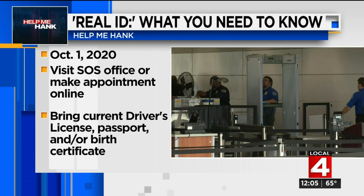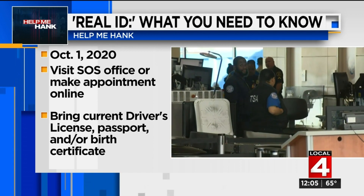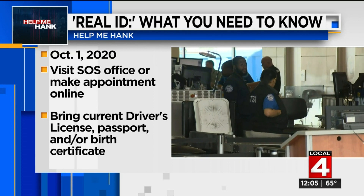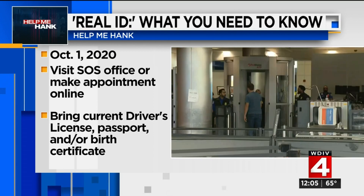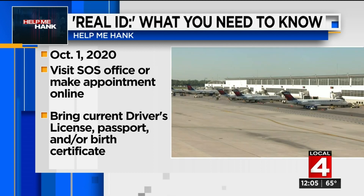What you have to do is visit a secretary of state office in your community. You can make an appointment online. You need to bring your current driver's license and either a current passport or a copy of your original birth certificate. Then you can begin this process. The Secretary of State was here at Metro today to talk about why Real ID is so important.